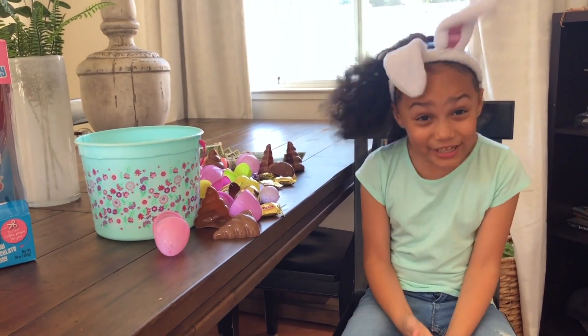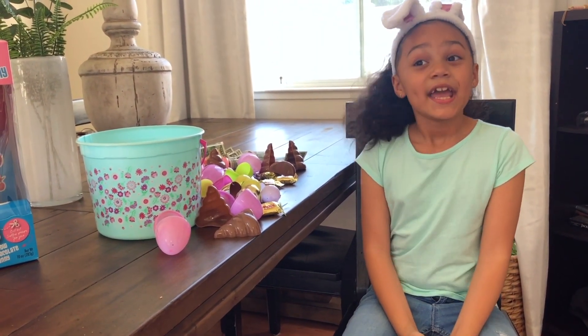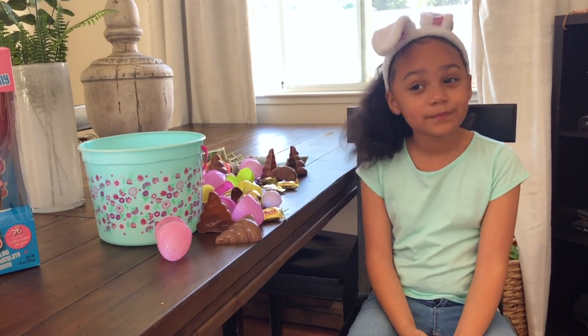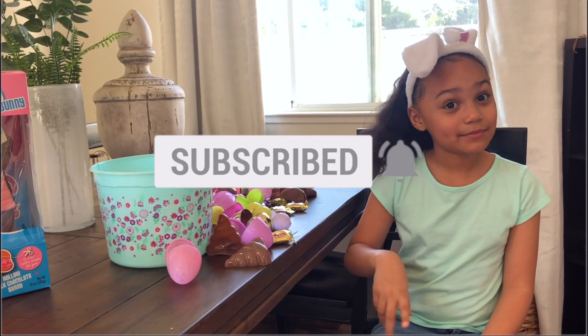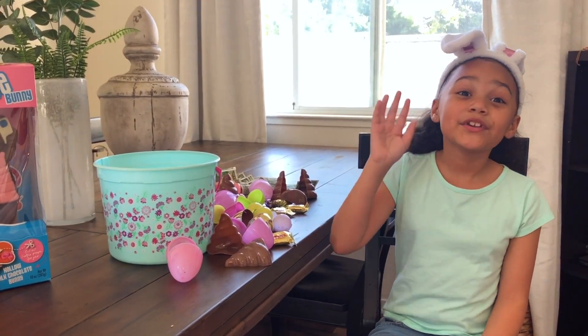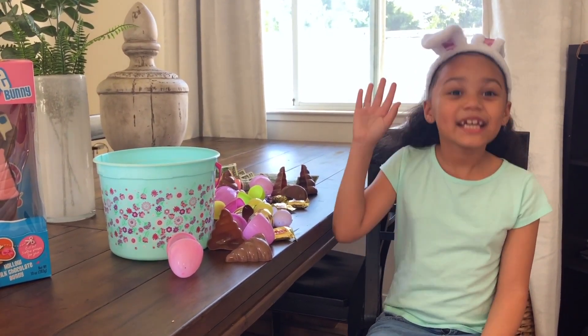I had a great time on Easter, guys — I hope you guys did too! Don't forget to subscribe, hit the subscribe button and the notification bell. Bye guys! Thank you for visiting Collier's Kingdom!